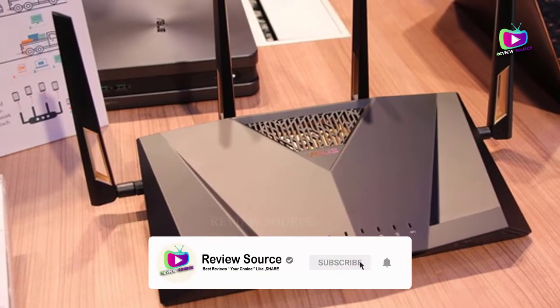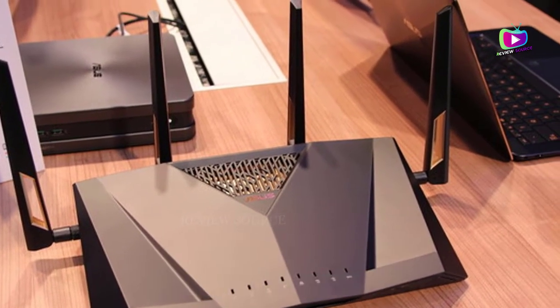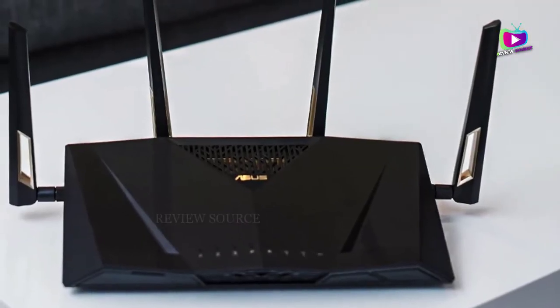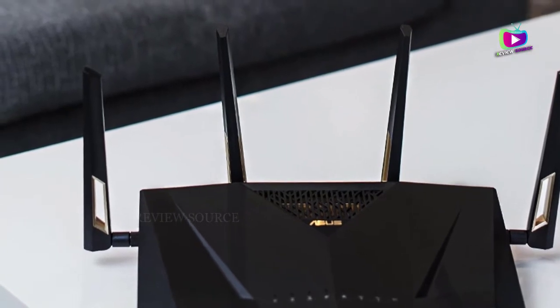Wide coverage of up to 5,000 square feet thanks to the 4 antennas. High-speed Wi-Fi when connected to a 5G network. Guest Wi-Fi option for increased network security. Trend Micro vulnerability detection protects from malware.